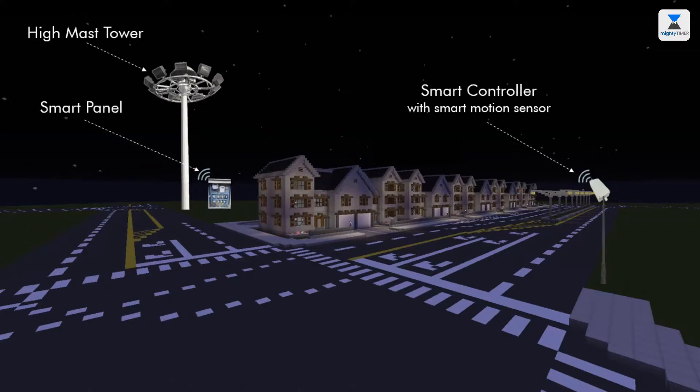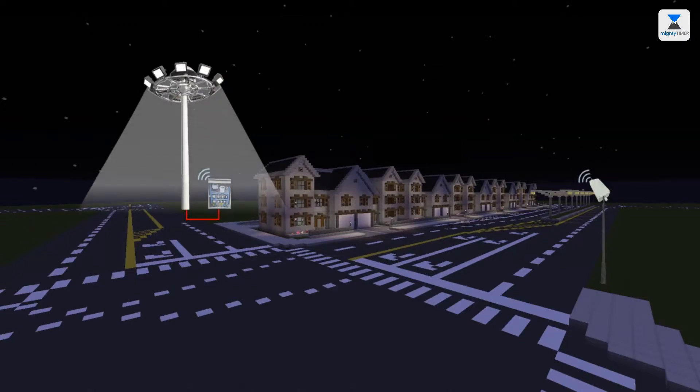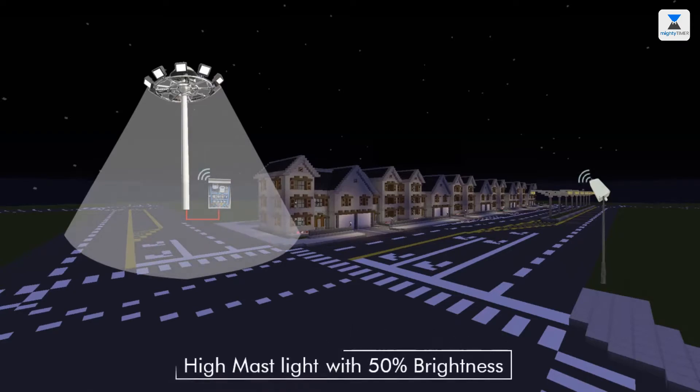Controller and panel has wireless connection. Panel and high mast tower has wired connection. As per the astronomical schedule timing, high mast lights turn on with 50% brightness.